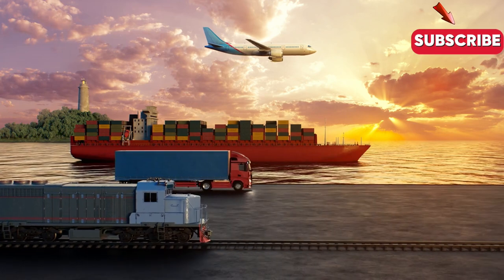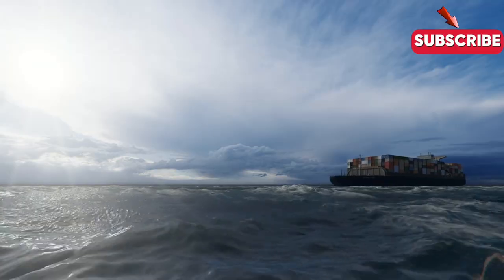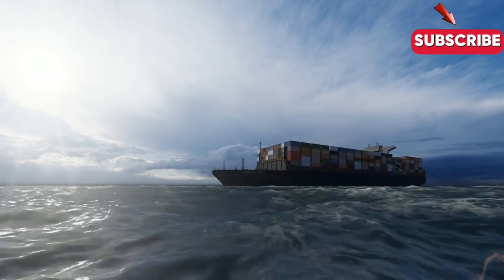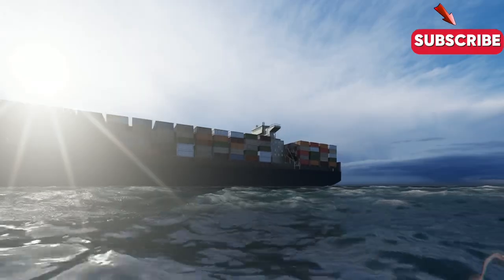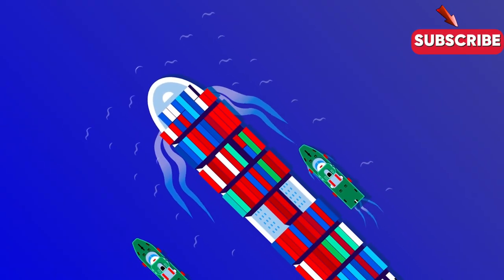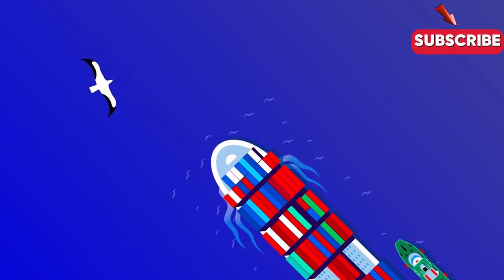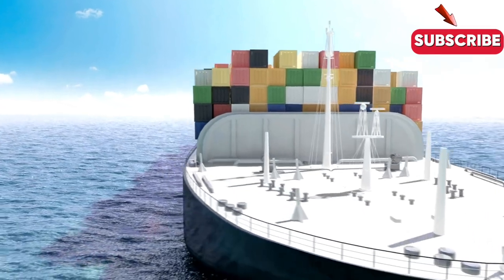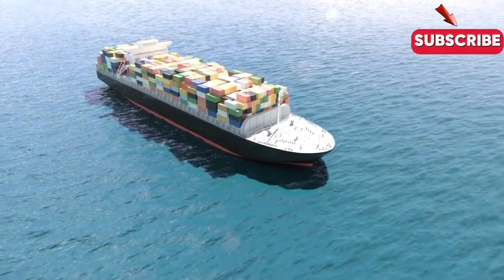And who can forget the Ever Given — the massive container ship that got stuck in the Suez Canal back in 2021, bringing global trade to a standstill and highlighting just how critical this industry is to our modern way of life. In the end, it took days of digging and tugging to free the ship, but the incident showed just how vulnerable our global supply chains can be to disruptions and accidents. The next time you hear about a container ship making headlines, remember the critical role it plays in keeping our economy moving and the incredible technology and people that make it all possible.